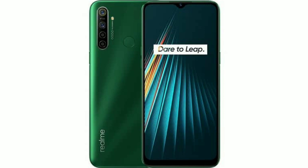To remind you, Realme 5i was launched last week at Rs. 8,999. The company confirmed that it will discontinue the old Realme 5 smartphone because of the new Realme 5i.